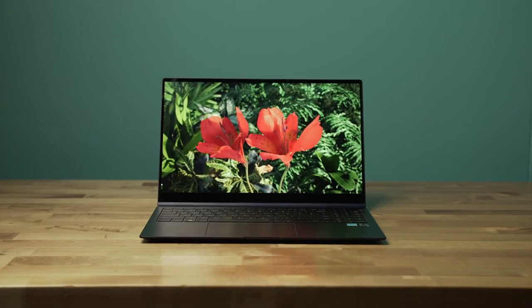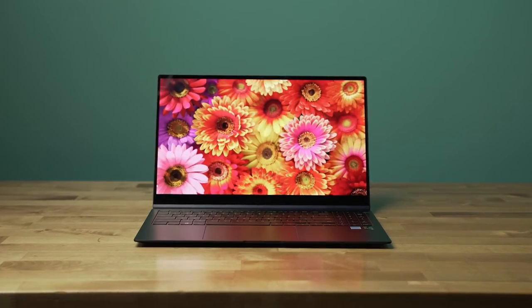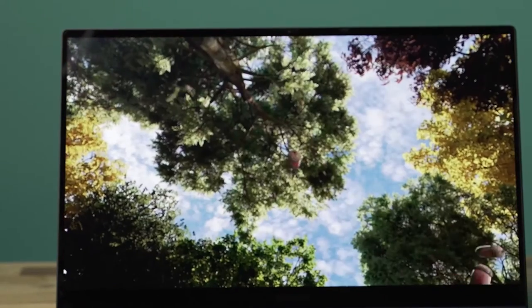Both feature integrated graphics with the Intel Iris Xe graphics and an FHD AMOLED display with incredible cinematic color.